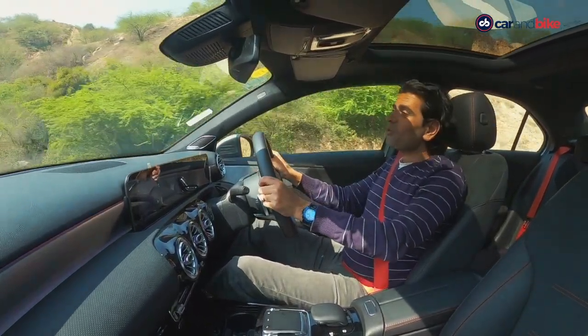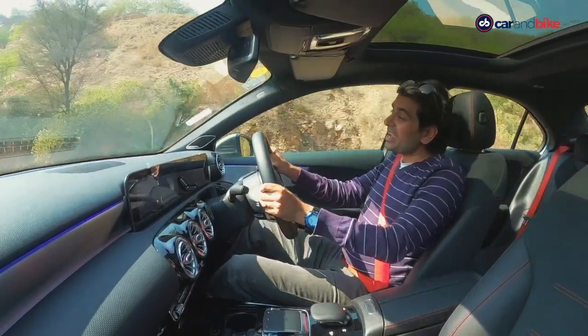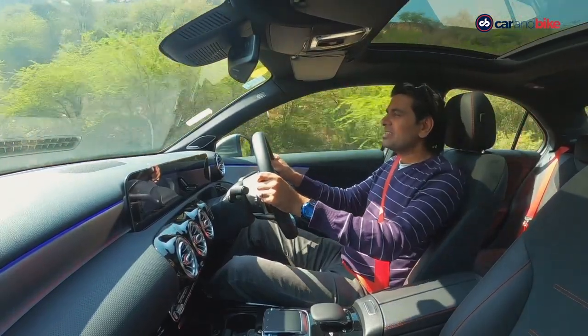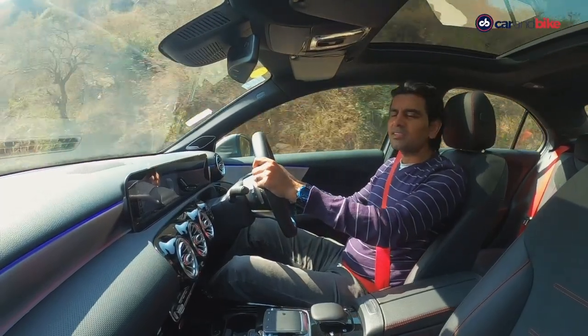The car has a really nice ride quality and handles really well too. In the Indian context, it's a smart move to bring this one — it's easy to drive, easy to convey that sense of performance. I think people will like this car.